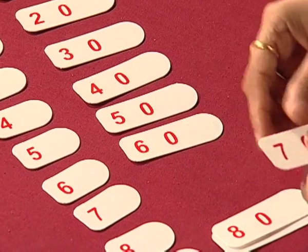But when number 10 and then 11, 12 and so on — two-digit numbers are introduced — children are not able to grasp the concept and start making mistakes while recognizing, writing, or adding and subtracting.